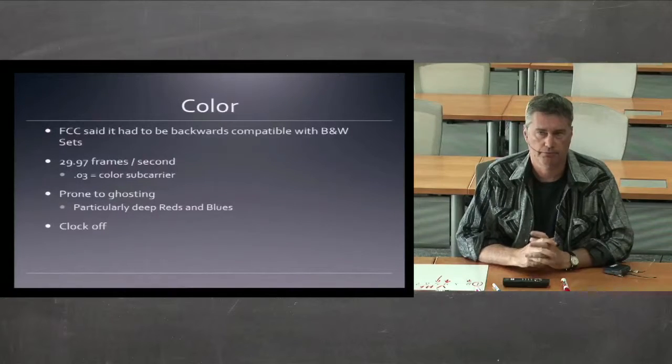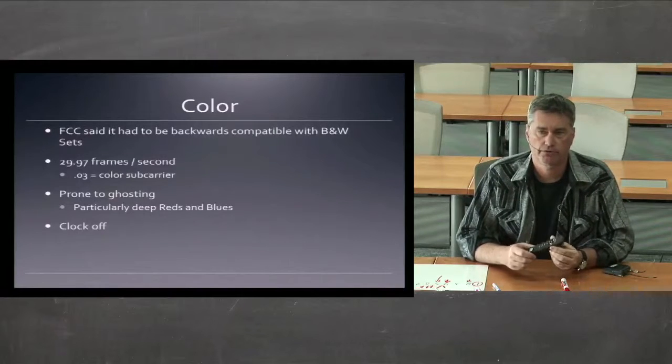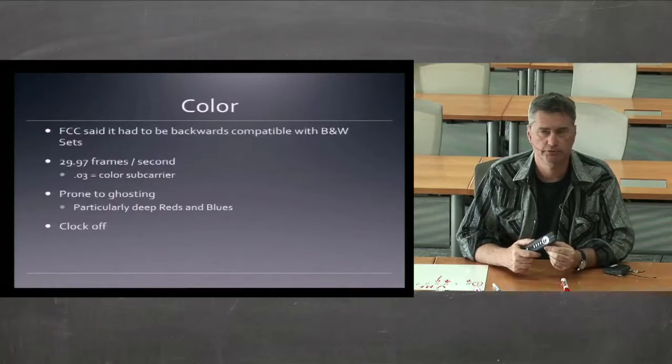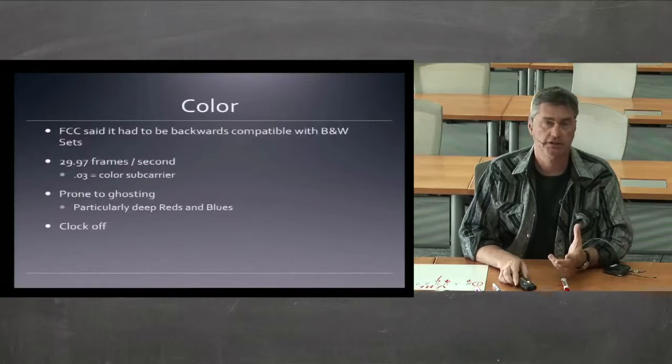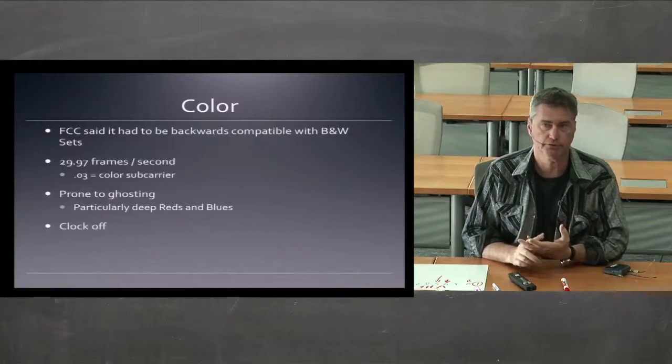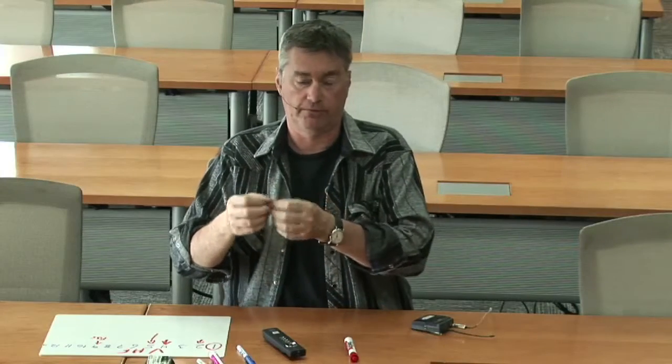The problem with early color was it was prone to drift, particularly in really saturated reds and really saturated blues. Because of the way the color was done, the more edits they made, the further the color would drift.